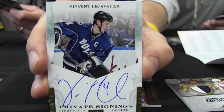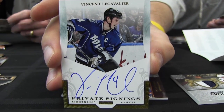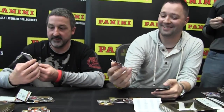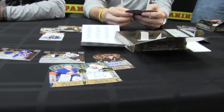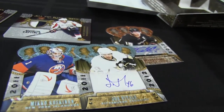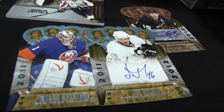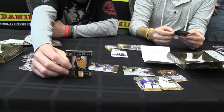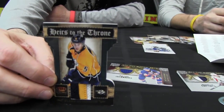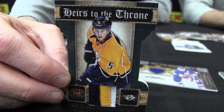That's a short print right there that you pulled, Tim. Here's a dual private signings — two rookies in one pack: Mikko Koskinen and Joe Vitale. And here's an Heirs to the Throne premium Blake Geoffrion out of 50, number seven of 50 it looks like.